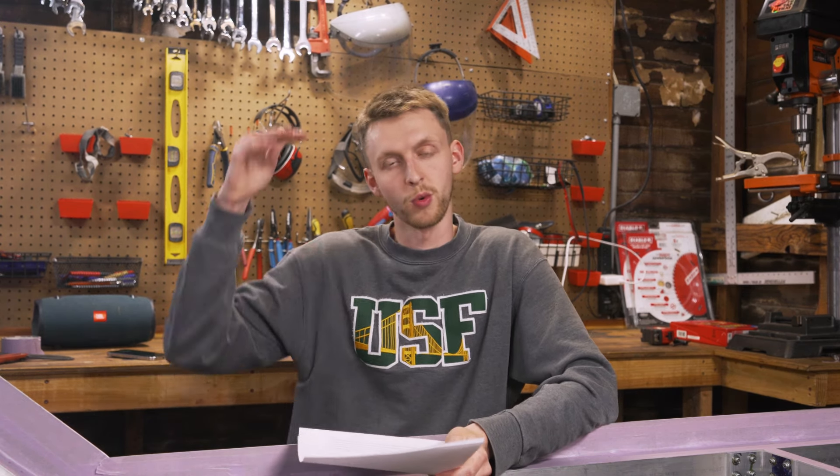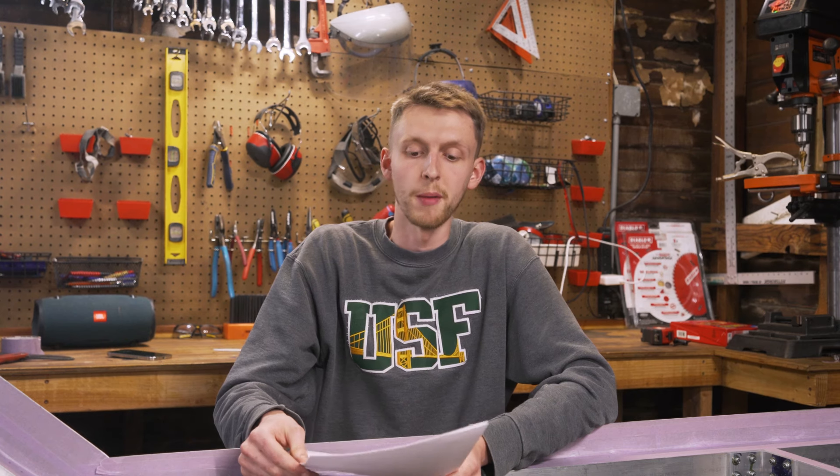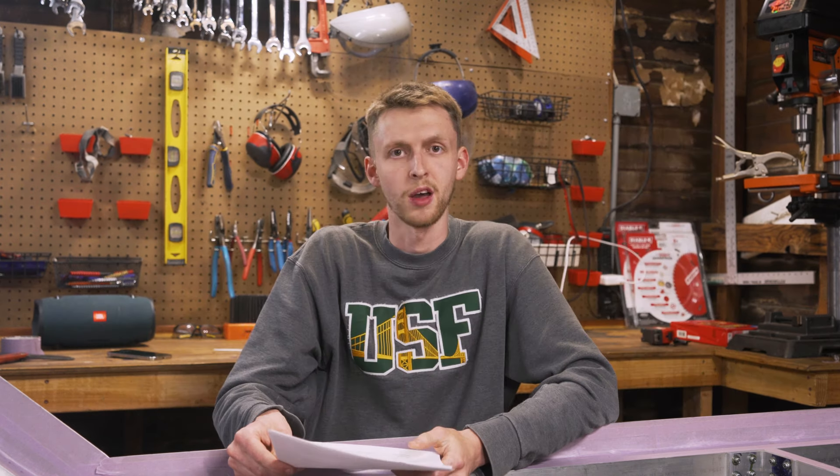We checked out an E350 van in person — just a normal regular body van — and we really liked it. That was kind of the plan for the longest time until we realized that with our layout plan, at least I couldn't sit up fully underneath the bed. With the bed up top and wanting to sit upright to work on a laptop, there just wasn't enough room.